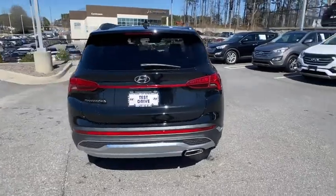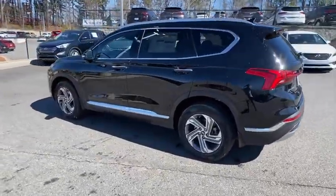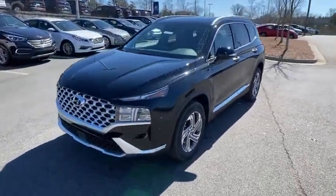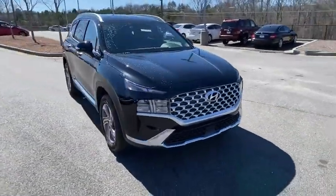Here are some of this vehicle's great options: traction control, dual airbags, leather-wrapped steering wheel, alloy wheels, power steering, four-wheel disc brakes, electronic stability control, heated front seats, trip computer, security system, rear window defroster.